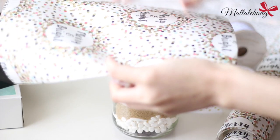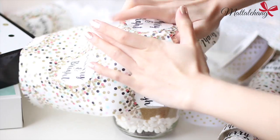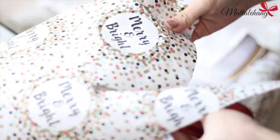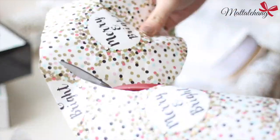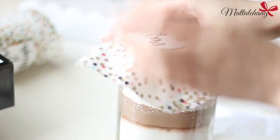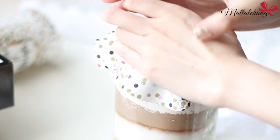Khi bạn của bạn nhận được món quà này, chỉ cần cho thêm bơ, trứng và một ít vanilla rồi trộn đều rồi đem nướng là xong. Với cái lọ đã xinh sẵn như thế này rồi thì chỉ cần trang trí một chút và thắt thêm một cái nơ là đã sẵn sàng để mang đi tặng.